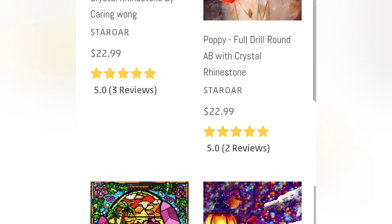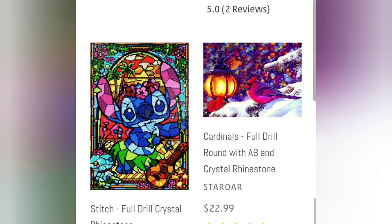Some kits from Star Roar also come with crystal rhinestones or AB — which means aurora borealis — beads, which have a really pretty shiny coating on top.